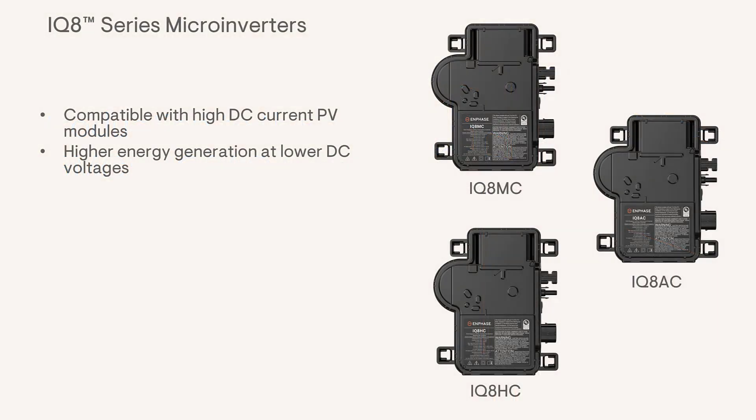There are three new IQ8 series microinverters: the IQ8MC, the IQ8AC, and the IQ8HC. These new microinverters are engineered to be compatible with the latest high DC current PV modules.